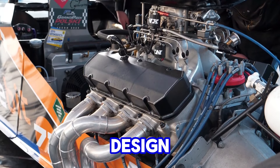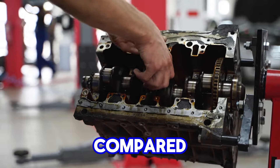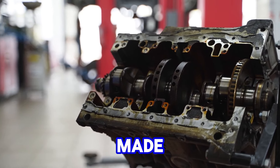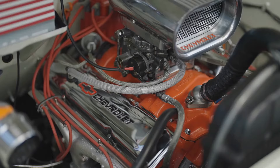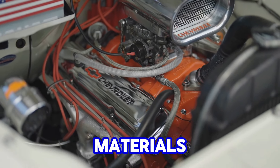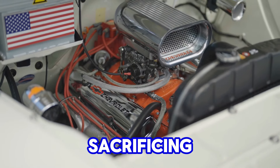The engine's pushrod design, a hallmark of its simplicity, featured fewer moving parts compared to more complex overhead cam engines, which not only made it easier to maintain but also reduced the chances of mechanical failure. This design, combined with its rugged materials, allowed the small-block to handle high loads and extreme conditions without sacrificing reliability.